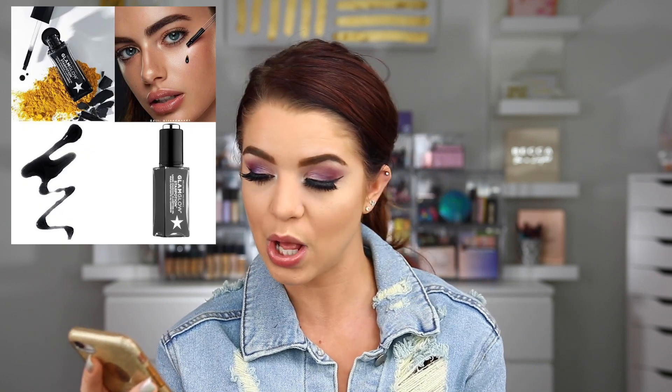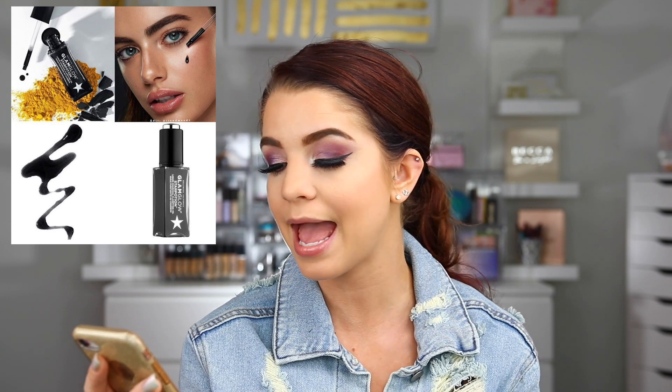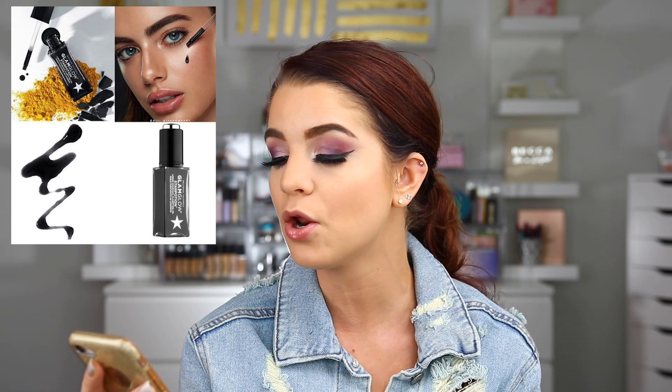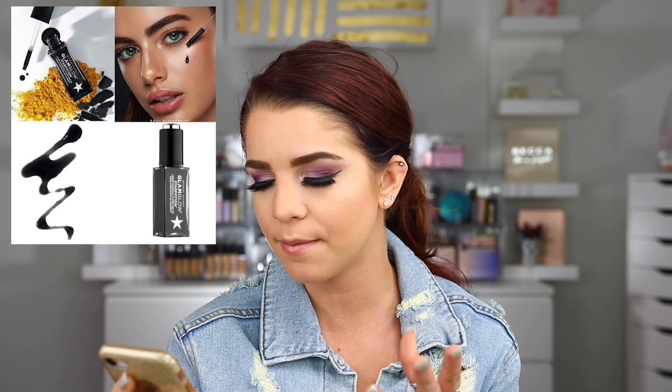The next thing I want to talk about is from GlamGlow — a brand new liquid charcoal clarifying oil, which I think is really cool. It has vitamin C, two types of charcoal, and salicylic acid. It's going to transform from black to clear to smooth and protect your skin. You can use it as a treatment or as a mask. It's going to be $54. I think it's a cool idea that they are coming out with a few more items other than masks, and it sounds like it's going to help detoxify your skin.